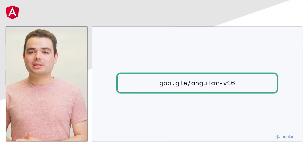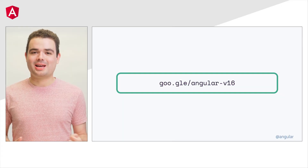For more information about this release, check goo.gle/angular-v16.